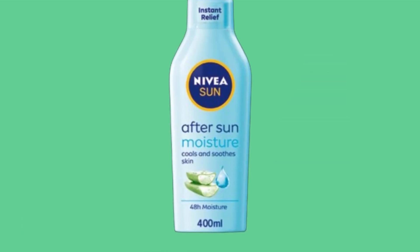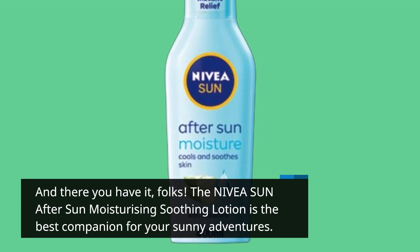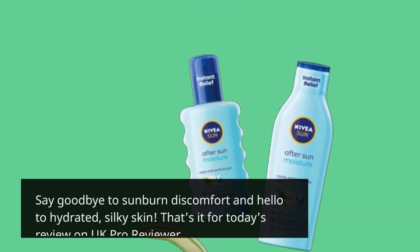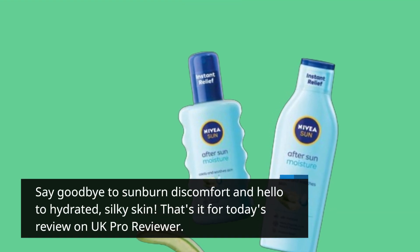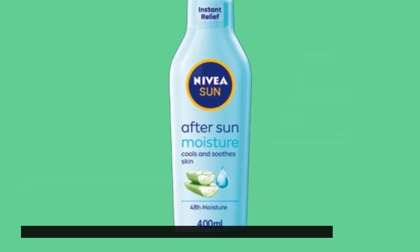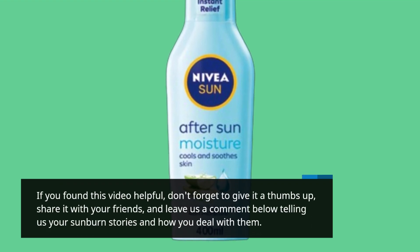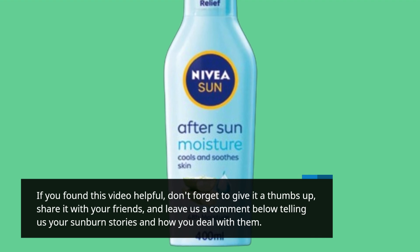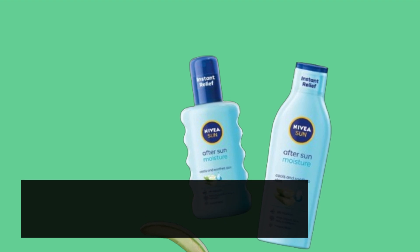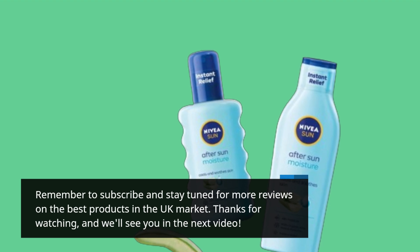And there you have it, folks. The Nivea Sun After Sun Moisturizing Soothing Lotion is the best companion for your sunny adventures. Say goodbye to sunburn discomfort and hello to hydrated, silky skin. That's it for today's review on UK Pro Reviewer. If you found this video helpful, don't forget to give it a thumbs up, share it with your friends, and leave us a comment below telling us your sunburn stories and how you deal with them. Remember to subscribe and stay tuned for more reviews on the best products in the UK market. Thanks for watching, and we'll see you in the next video.